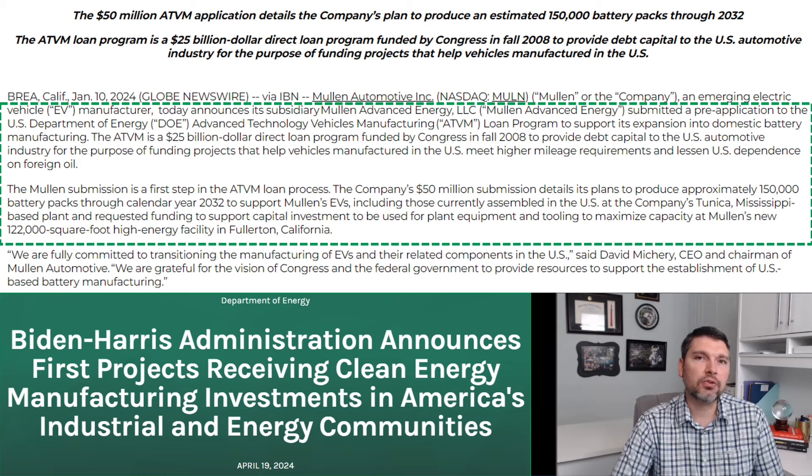The loan would have a favorable interest rate compared to other lenders, and it's just a matter of finishing the application process and meeting all loan requirements. Also notable: a very recent article from the Biden-Harris administration, posted April 19th, 2024 on the DOE site, announced the first projects receiving clean energy manufacturing incentives, so we are starting to see some of these grants and loans being awarded.